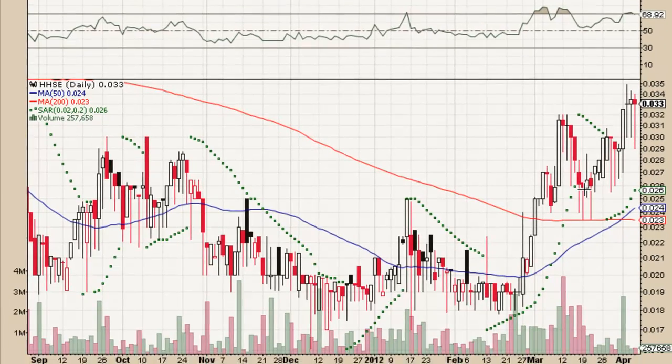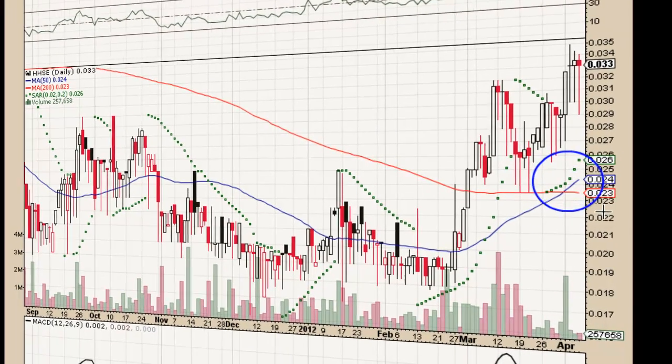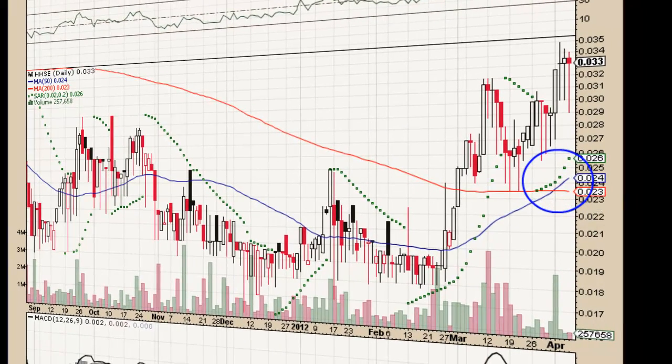Don't let that negative sign scare you away though. We had a very optimistic signal right here, where our 50-day moving average crossed over our 200-day moving average, which is a bullish indicator. It's also supported by our SAR, which is trending up sharply.